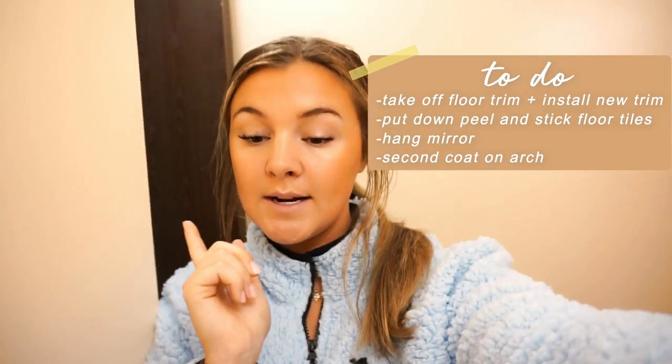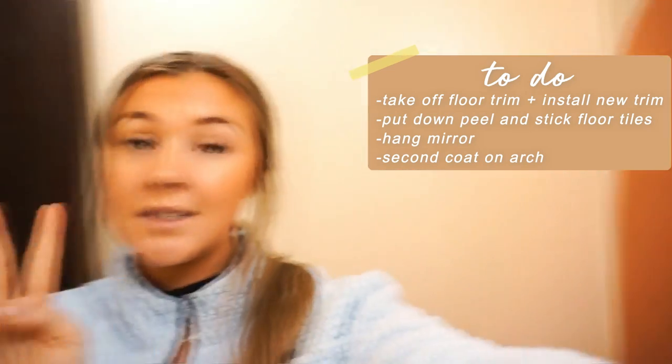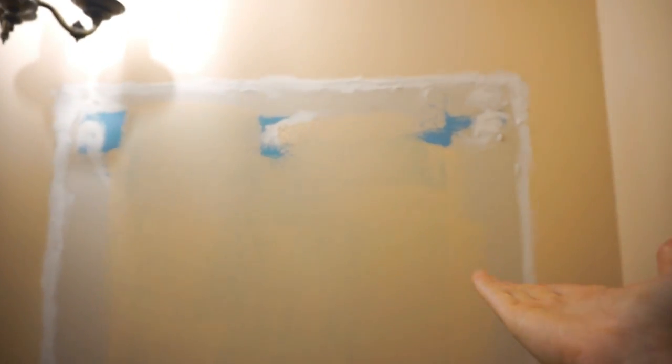Here's the plan for today: take off the floor trim, Austin's going to help install new trim, I'm going to put down the peel and stick floor tiles, hang the mirror, put a second coat on the arch, and possibly cut shelves for the arch. Austin came home yesterday and said 'wow, you've done all this by yourself.' The things he'll need to help with are hanging the mirror and putting the trim on because I'm not great with measurements. Behind the vanity you can see the original color they had before they painted it purple.